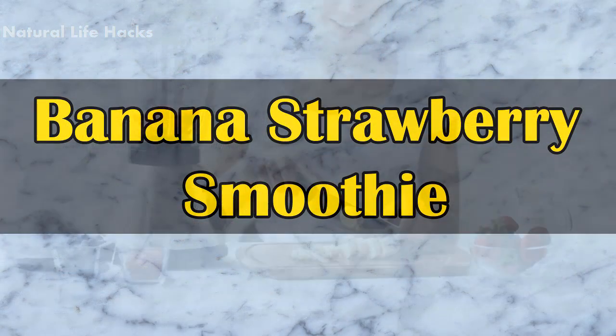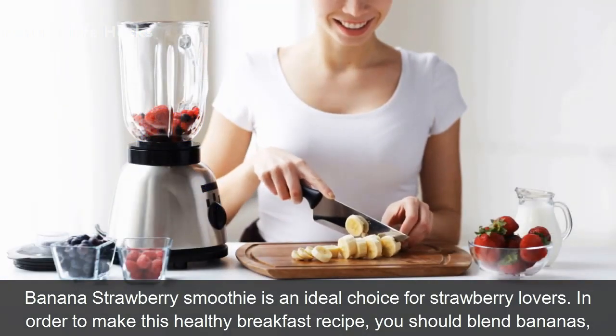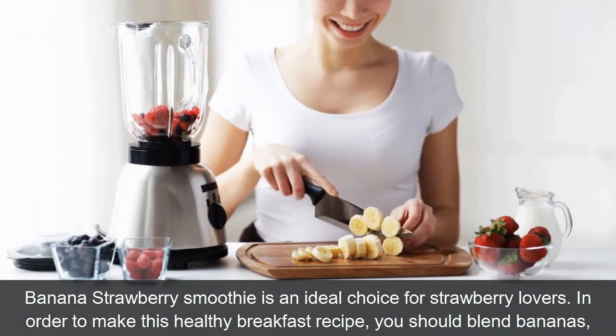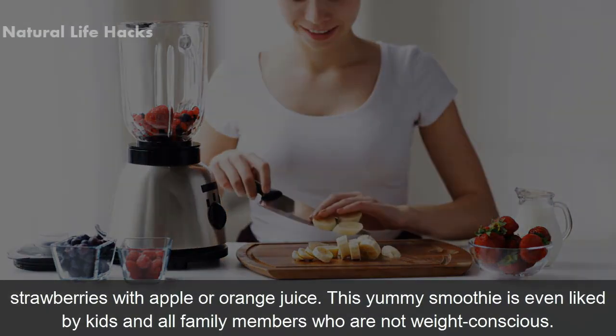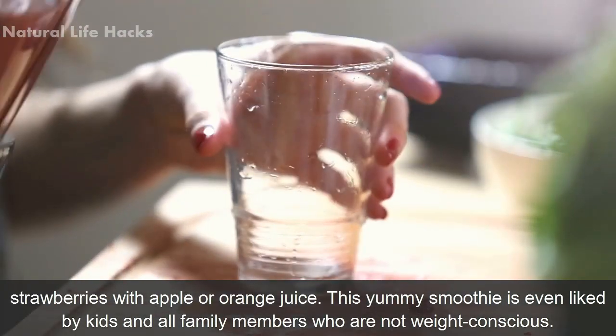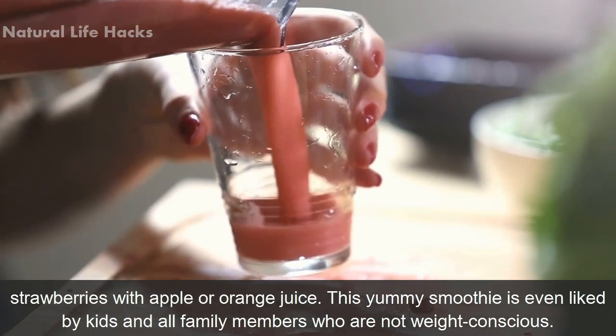Banana Strawberry Smoothie: Banana Strawberry Smoothie is an ideal choice for strawberry lovers. In order to make this healthy breakfast recipe, you should blend bananas and strawberries with apple or orange juice. This yummy smoothie is even liked by kids and all family members who are not weight conscious.